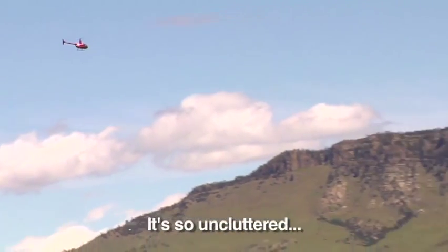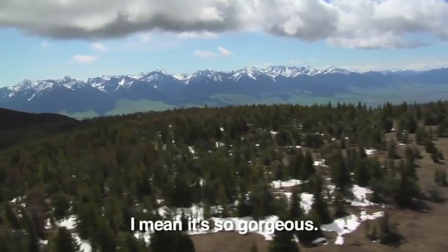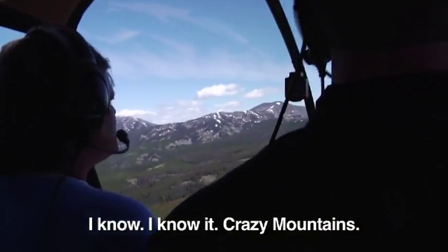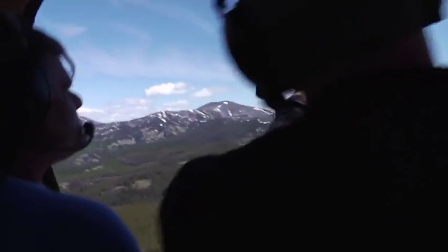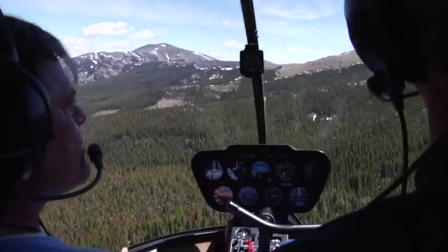It's so uncluttered. I think they should be doing more filming in the state — it's so gorgeous, there's no place else like it. Crazy Mountains, and anything on the other side just kind of gets flatter and flatter as you head out towards the Dakotas.